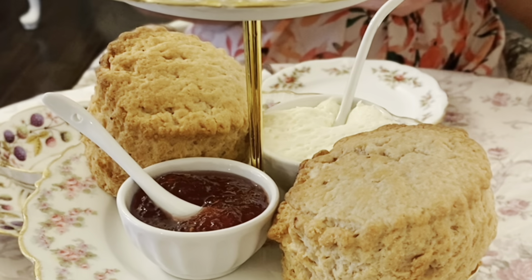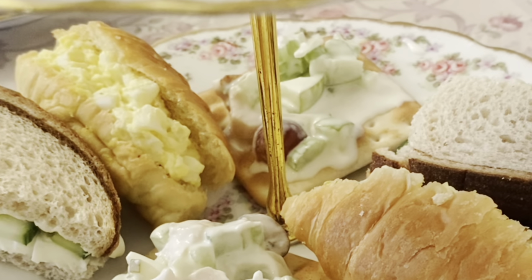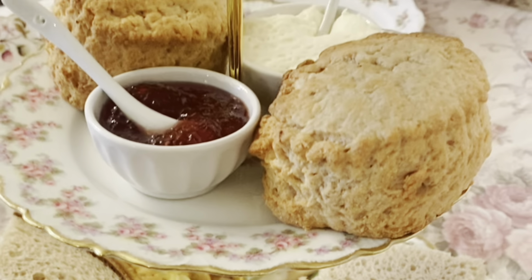This was my first time having afternoon tea, and you start with the bottom plate and work your way up. The food is quite different from what we have in Brazil, and I loved it. The tea is simply wonderful — it was one of the best teas I've ever had in my life.